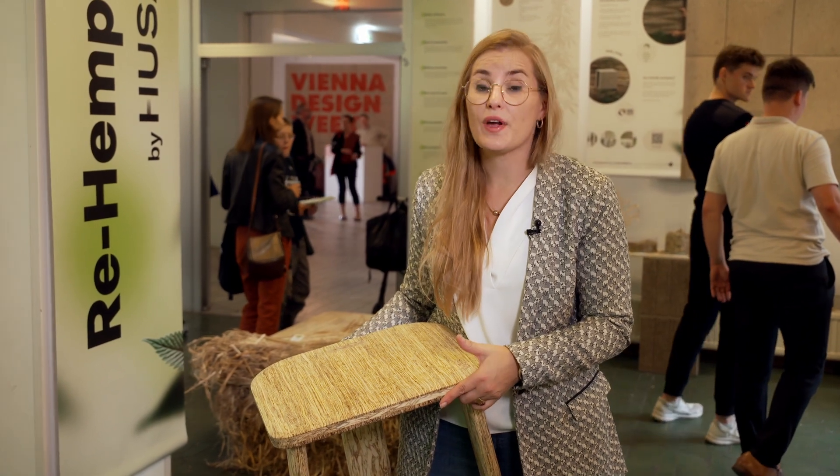Nowadays in Europe we are suffering from a lack of woods. This kind of exhibition shows that we can create new materials.